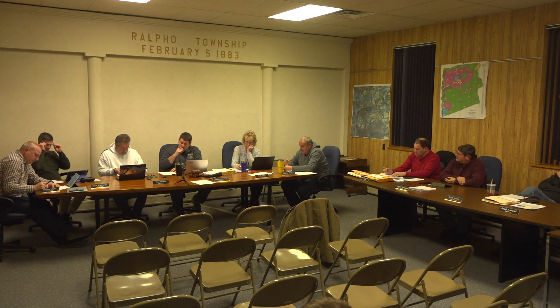Solicitor's report: nothing additional. Engineer's report: Brad texted to say he wasn't going to make it tonight. The playground project is still moving forward — they'll be doing some surveying soon, and we'll keep the ball rolling on that.